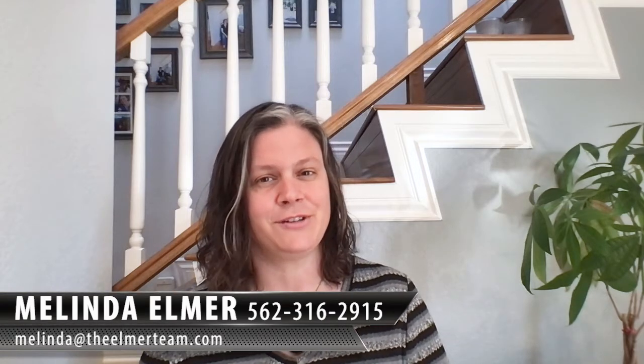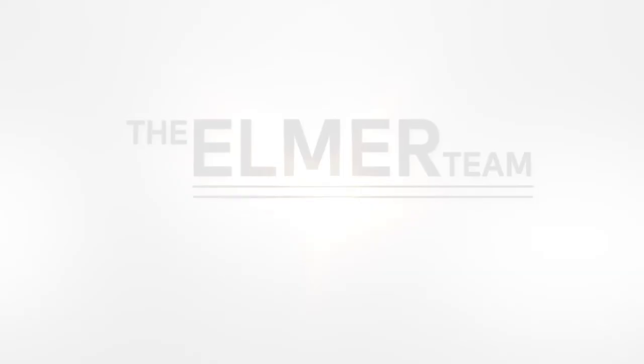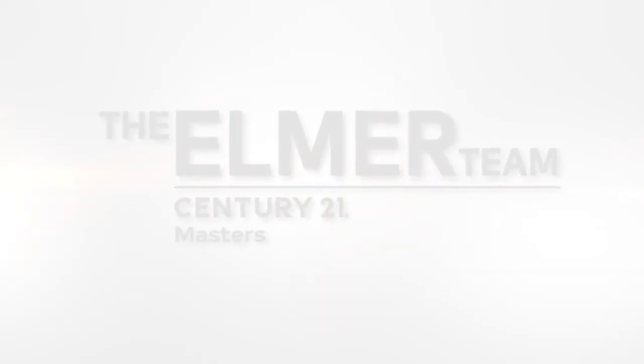Remember, if they need to buy or sell, give me a call at 562-316-2915 or you can reach me at melinda@theelmarteam.com. Thanks so much for watching and please forward and share this with your friends. We'll see you next time.